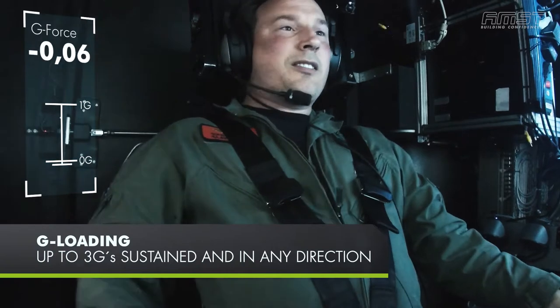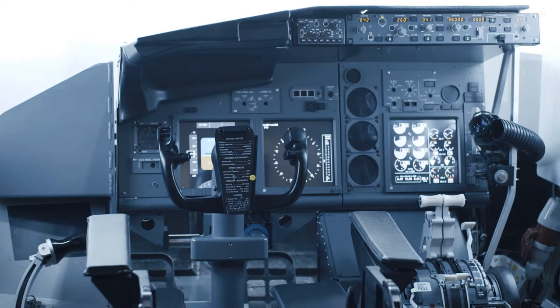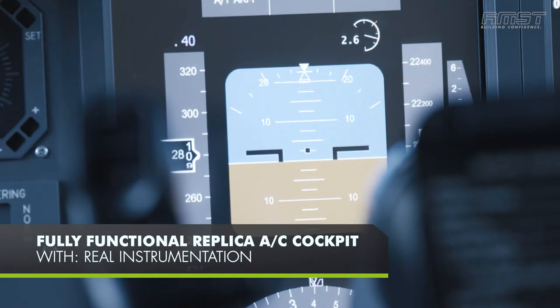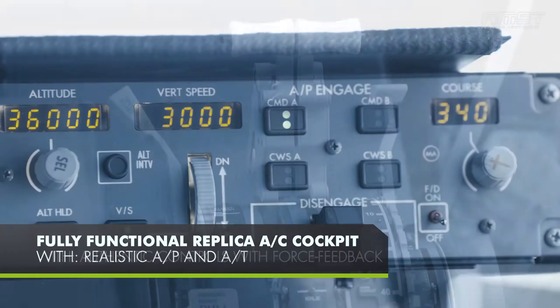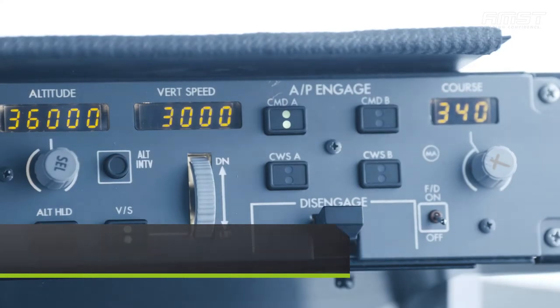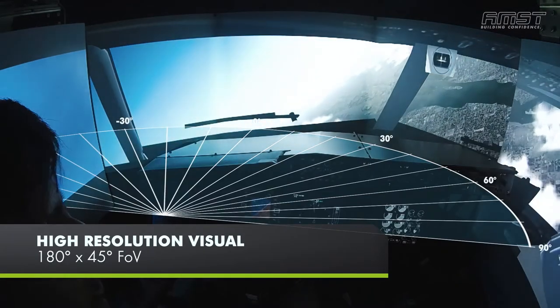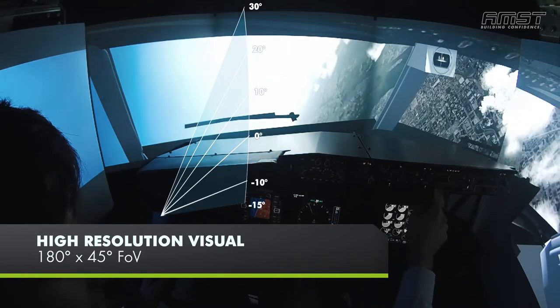Even negative G loading can be simulated. The full functional replica aircraft cockpit is equipped with fully operational instruments, authentic controls with force feedback, as well as realistic autopilot and auto thrust. Desdemona provides a high resolution visual feedback with a field of view of 180 degrees by 45 degrees.